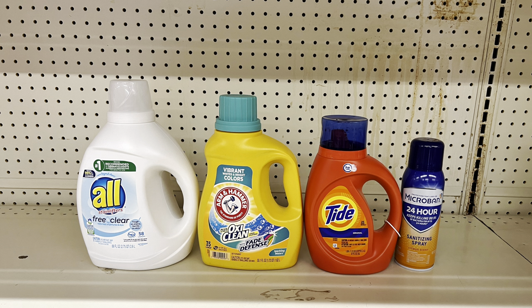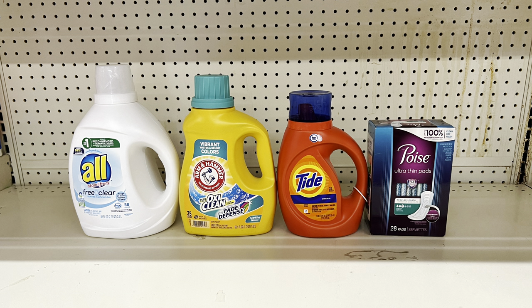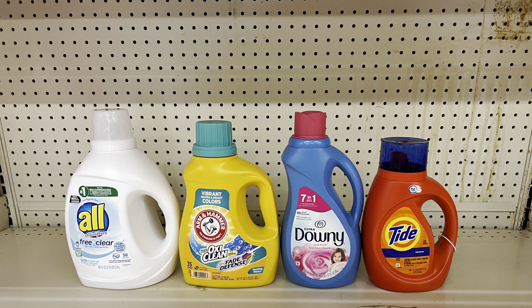Or swap the Scott paper towels for a Microban spray at $6 with the $3 digital — totals $26.30, paying $13.30 before tax. Alternatively, substitute Poise pads at $6 with the $3 digital and you come out the same: $26.30 totaling $13.30 before tax.